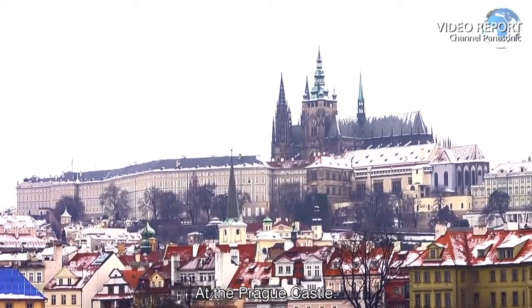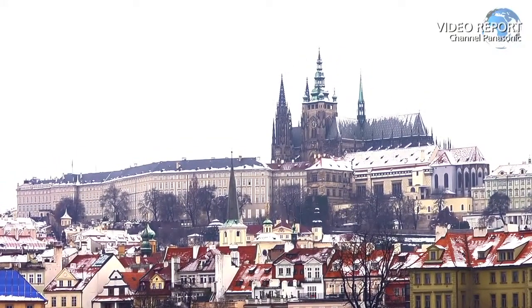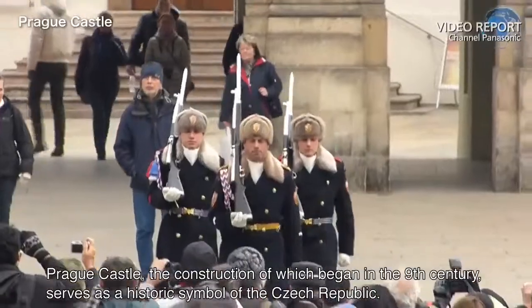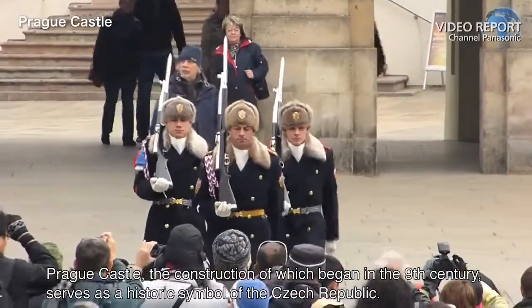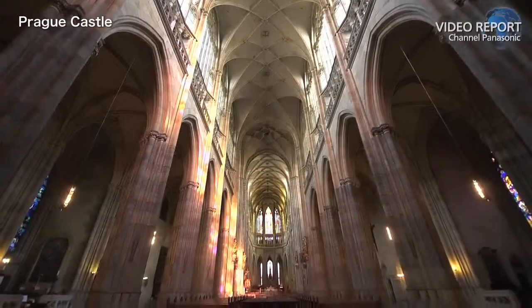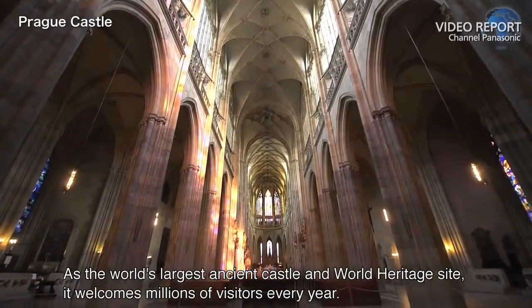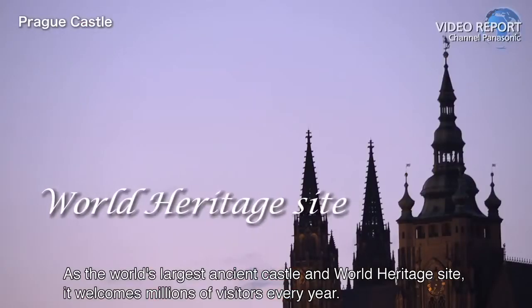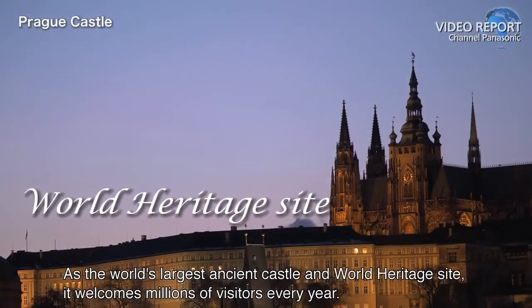At the Prague Castle. Prague Castle, the construction of which began in the 9th century, serves as a historic symbol of the Czech Republic. As the world's largest ancient castle and world heritage site, it welcomes millions of visitors every year.